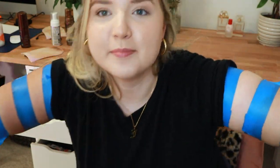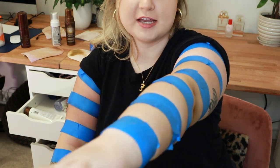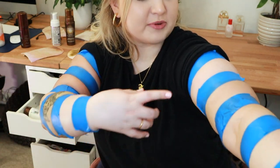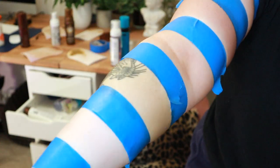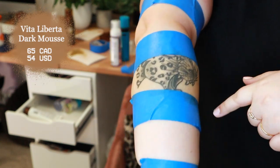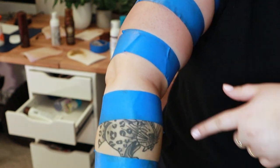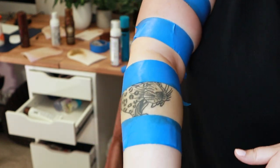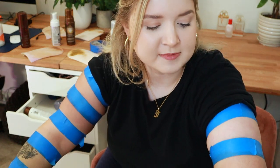We've officially applied all of the self-tanning samples. On this arm we did mainly the Saint Tropez in different time increments, so it doesn't look too crazy, and the clear Isles of Paradise so you can't really tell on there. On the other arm we have the Vita Liberata, which looks very green compared to everything else, the Jergens, and the Loving Tan, which is pretty red. Quite a bit of difference so far. I'll leave all samples on for their desired times and check back with the final results.